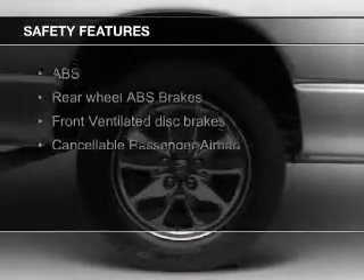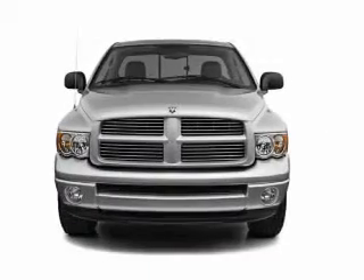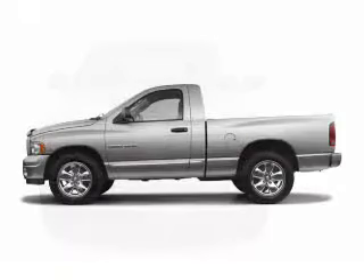Safety was made a priority with these features: a passenger airbag, front ventilated disc brakes, and anti-lock brakes. Great quality at a great price.